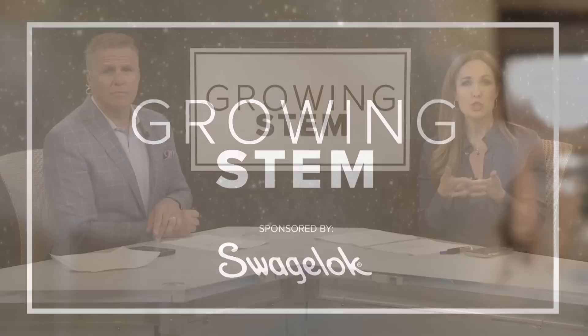Alrighty, in today's Growing STEM: what is it like to invent something brand new? Two researchers have made a breakthrough with a 3D printed material at NASA Glenn Research Center. This is exciting — and it has the potential to be worth billions of dollars to the aerospace industry. Our Betsy Kling introduces us to the two inventors and shows us what this new alloy can do.